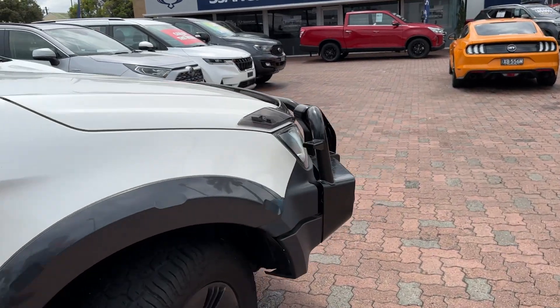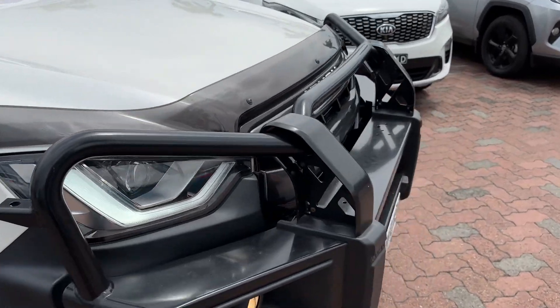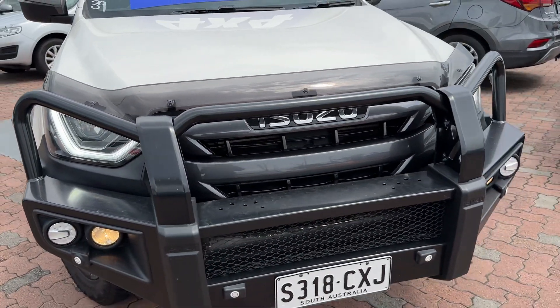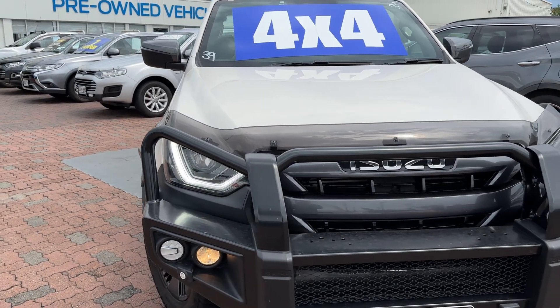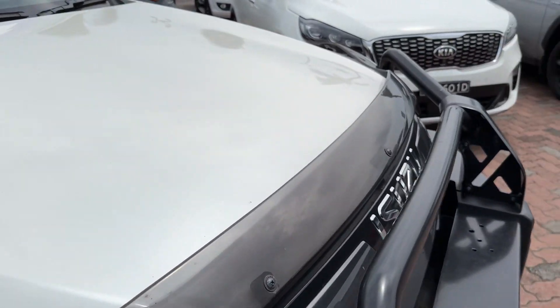We are actually an Isuzu branded dealer as well. We've got a few brands: SsangYong, Ford, Isuzu, and Kia. Isuzu's one of our biggest and best brands here, so we're very familiar with the vehicles and this one's gone through our workshop — had a full tick of approval. It's also got the bonnet protector fitted.